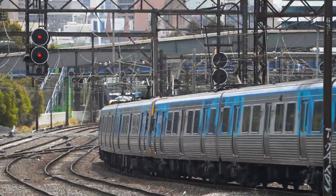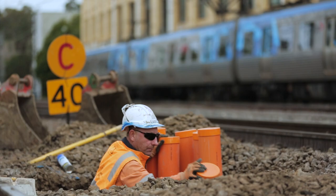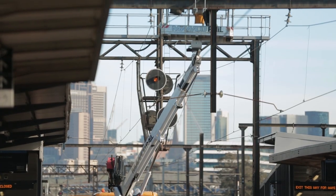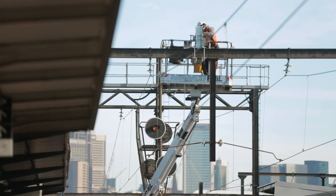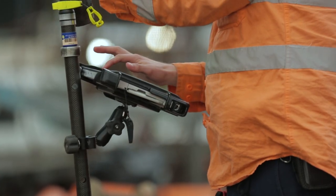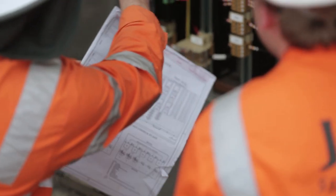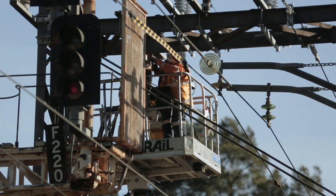Metro Trains is a complex electrical installation where there are procedures and processes that govern access to the network assets. Where there are requirements to access the high voltage electrical assets, these processes and procedures must be complied with. We hope this video has provided you with a greater understanding of the MTM traction system and how it works to ensure your ongoing safety.